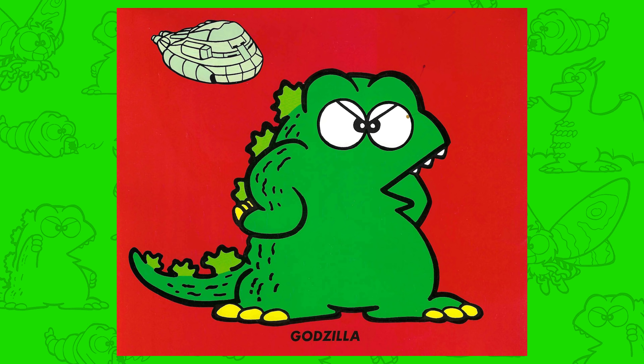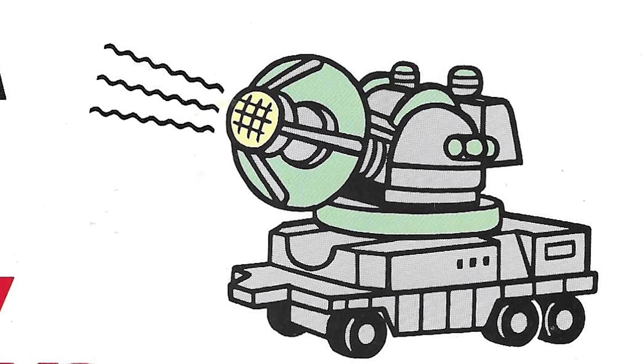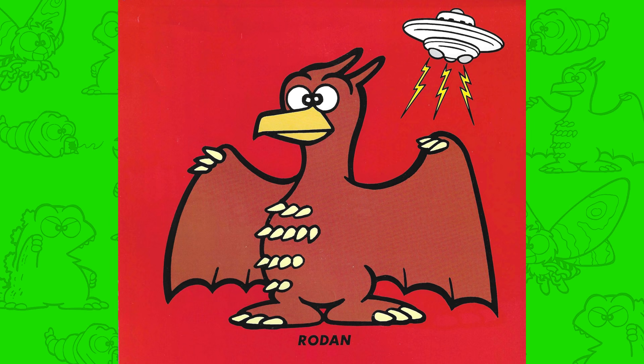Just like in the 1980s, some vehicles made it to the lineup. I already showed you the Garuda, but we also have the Super X, and we have some Mazer cannons. And that UFO is still hanging around.